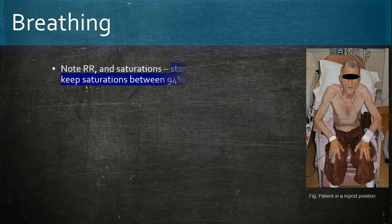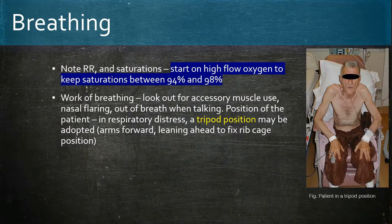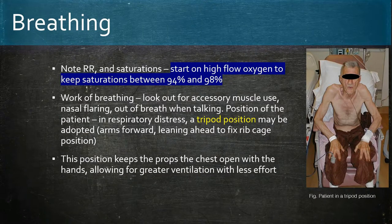Breathing: we note the respiratory rate and saturation. Start on high-flow oxygen to keep saturations between 94 and 98%. Increased respiratory rate is seen in the early stages of asthma exacerbation, but if this continues the patient tires, causing a fall in respiratory rate — this is a dangerous sign. Increased work of breathing can present with accessory muscle use, nasal flaring, and the tripod position as shown on the right, where the arms are forward and the patient leans forward, propping the chest open and allowing for greater ventilation with less effort.